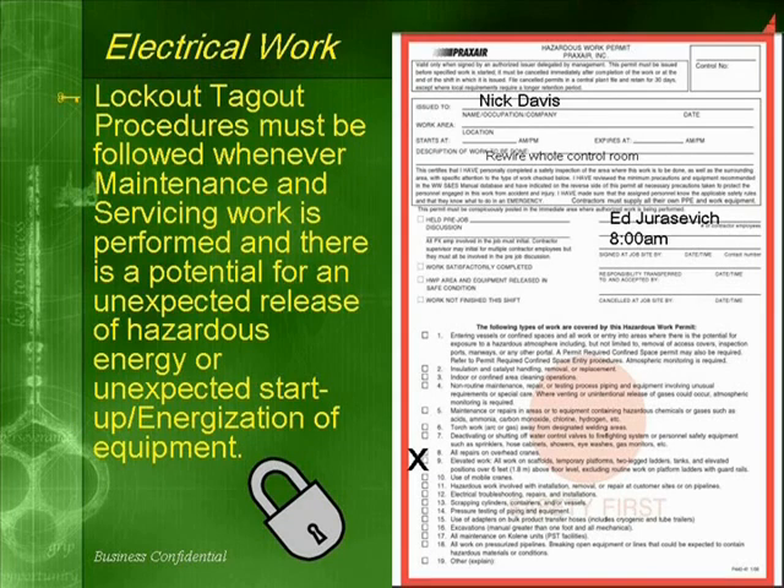Lockout/tagout procedures must be followed whenever maintenance and servicing work is performed and there is a potential for unexpected release of hazardous energy or unexpected start-up or energization of equipment.